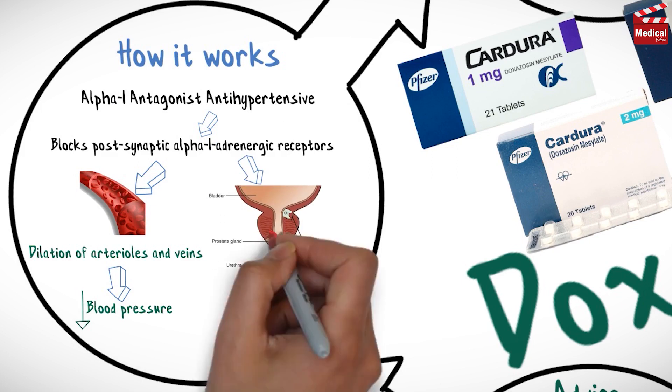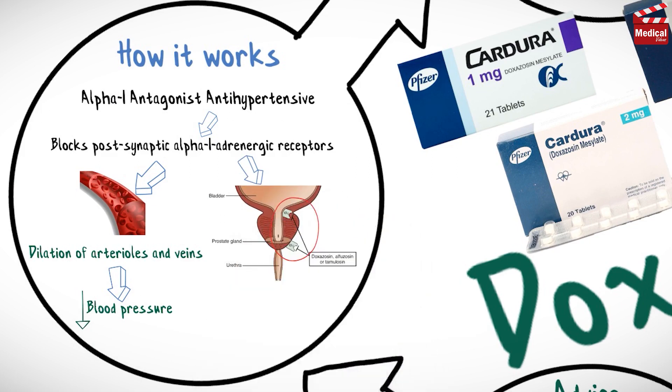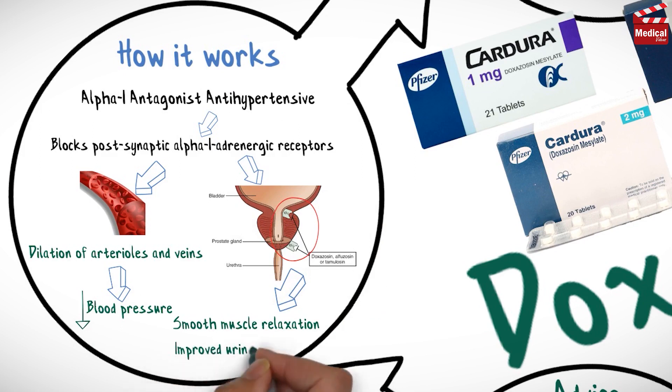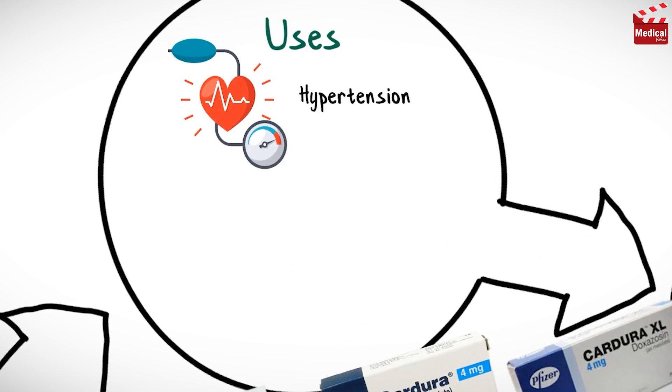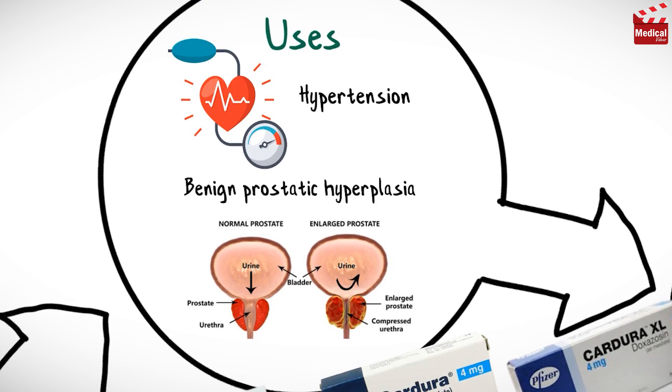It also blocks adrenergic receptors in the neck of the bladder and prostate, resulting in smooth muscle relaxation and improved urine flow. So it is used in the treatment of hypertension, alone or in combination with other agents, and in the treatment of benign prostatic hyperplasia.